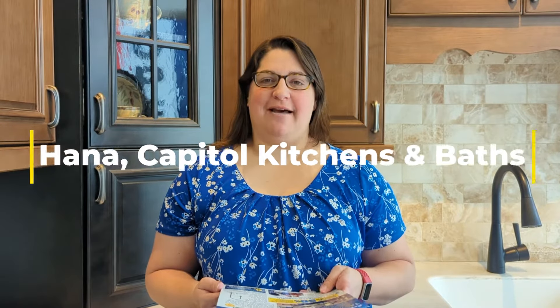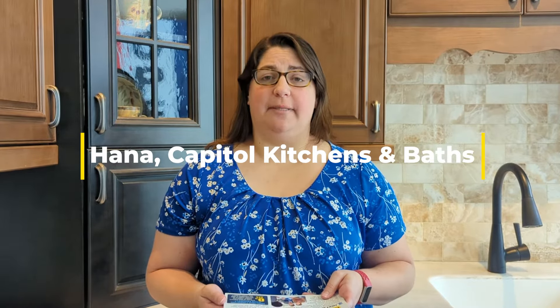Hi, this is Hannah from Capital Kitchens and Baths, and I just want to share with you today a little bit about our planning guides and checklists for the kitchen and bath.